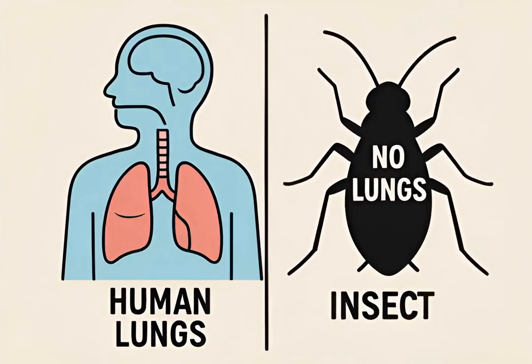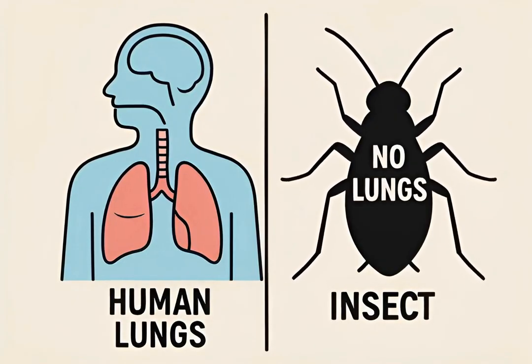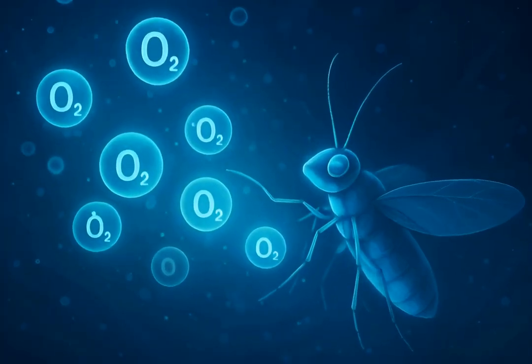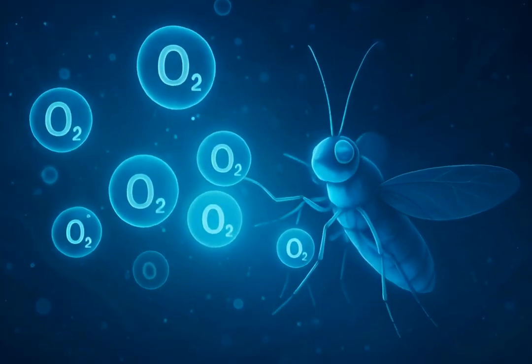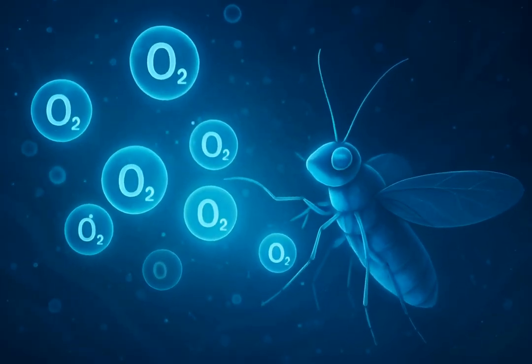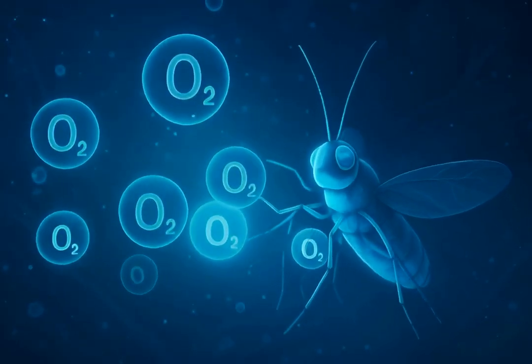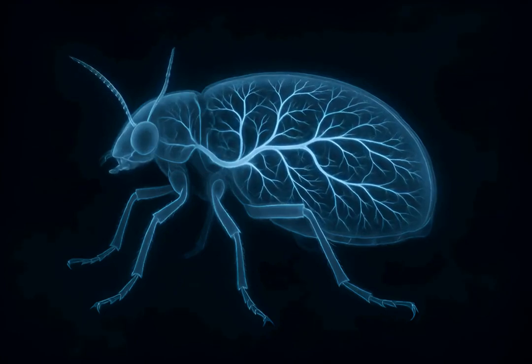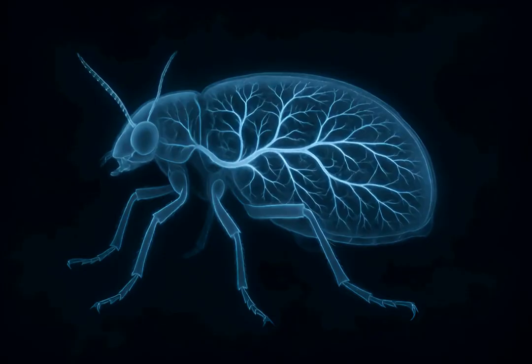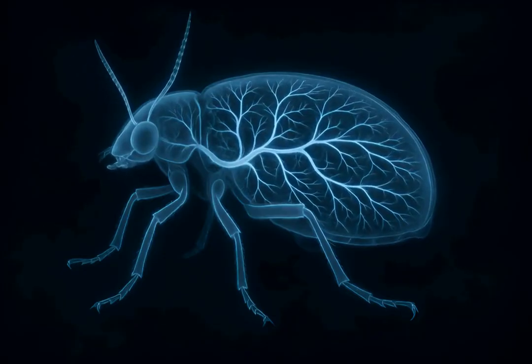This might sound impossible, but they've evolved a unique and efficient system. So if there are no lungs, how do oxygen molecules reach every cell in their tiny bodies? Prepare to discover a marvel of natural engineering. The secret lies in what's called the tracheal system — an intricate network of air-filled tubes running throughout the insect's entire body.